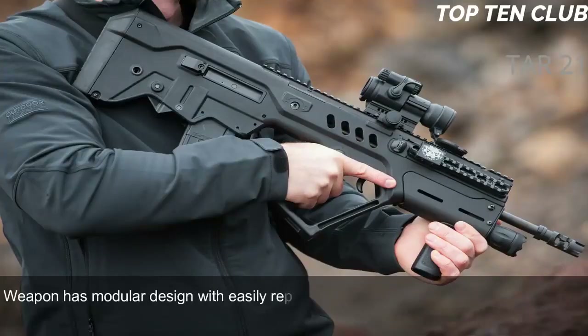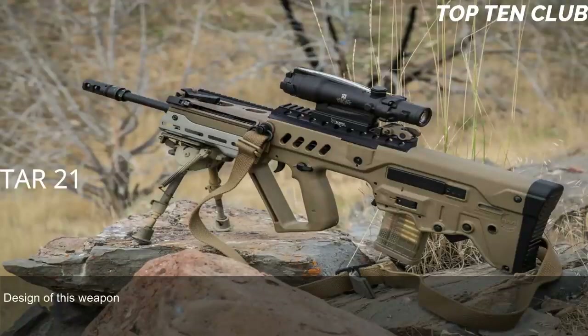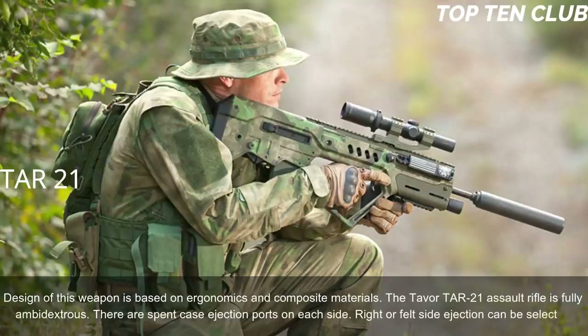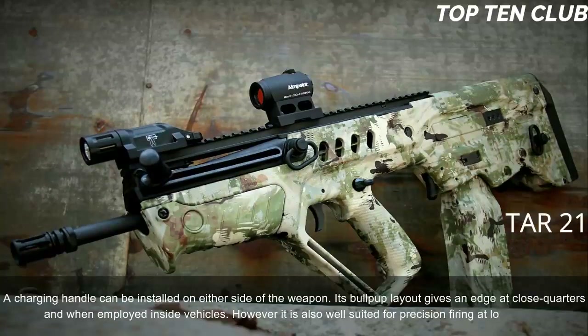The TAR-21 has a modular design with an easily replaceable barrel, allowing it to be quickly adapted for a variety of roles. It is a reliable design based on ergonomics and composite materials, and is fully ambidextrous — spent-case ejection ports on each side allow right or left ejection to be selected, and the charging handle can be installed on either side. Its bullpup layout gives an edge at close quarters and inside vehicles, while also being well suited for precision firing at long range.